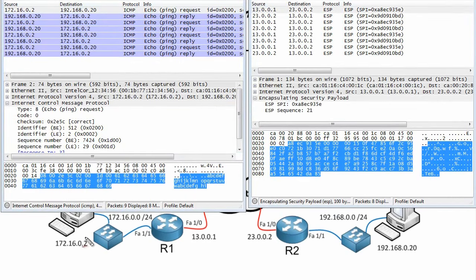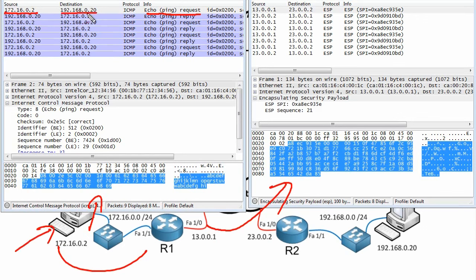This packet trace on the left shows packets captured between the PC and R1, and on the right are packets captured after R1 sent them out to the internet encrypted. Looking at the very first packet — a ping request sent from 172.16.0.2, destined for 192.168.0.20 — when that packet hit R1, it said: this is a packet I should encrypt from the local network to the remote network. It encrypted it, encapsulated it, and shipped it to its peer. The internet sees a packet from 130.0.0.1 to 230.0.0.2.